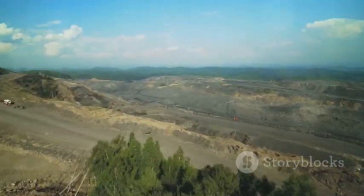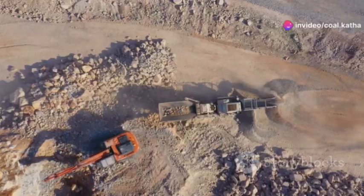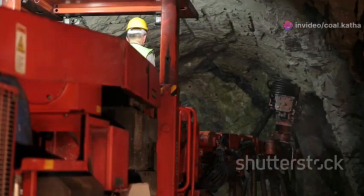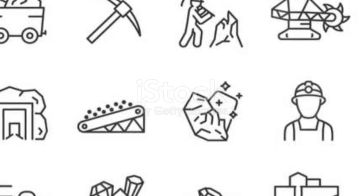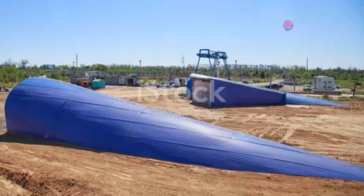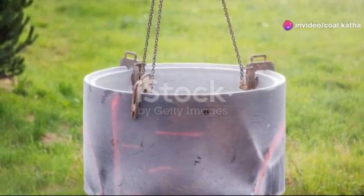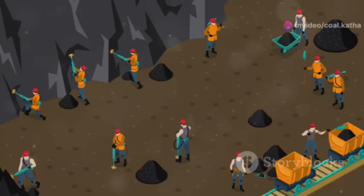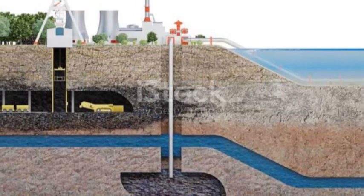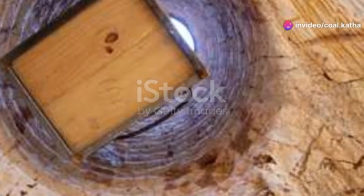Imagine you're standing on a vast field, knowing that beneath your feet lies a wealth of coal. But getting to it is the challenge. Shaft sinking is that crucial first step, creating a safe passage into the earth. It's a complex process that requires careful planning, specialized engineering, and a whole lot of guts. Without a well-built shaft, there's no mining. But shaft sinking isn't just about digging a hole — it's about creating a safe and efficient pathway for miners and materials, ensuring that everyone underground can breathe easy and get back to the surface safely.